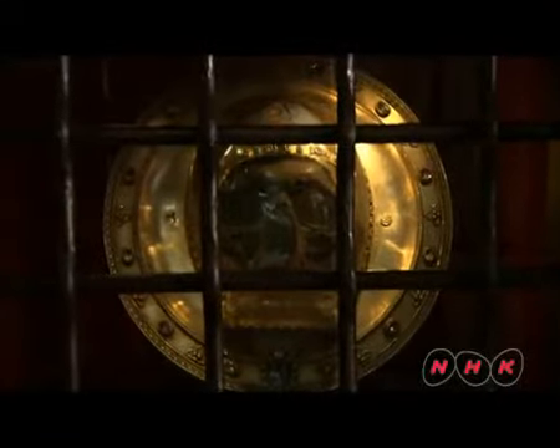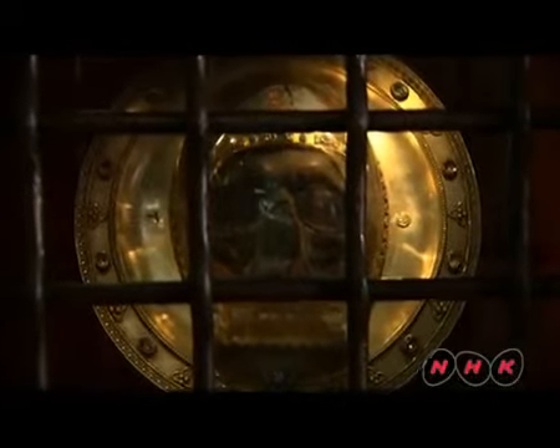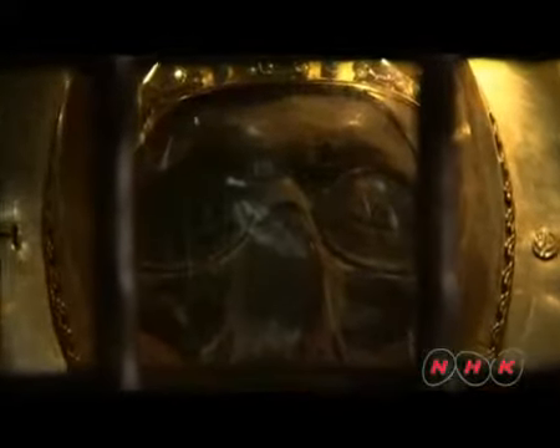Amiens Cathedral also houses a sacred relic from Jerusalem — the skull of John the Baptist, who baptized Jesus Christ.